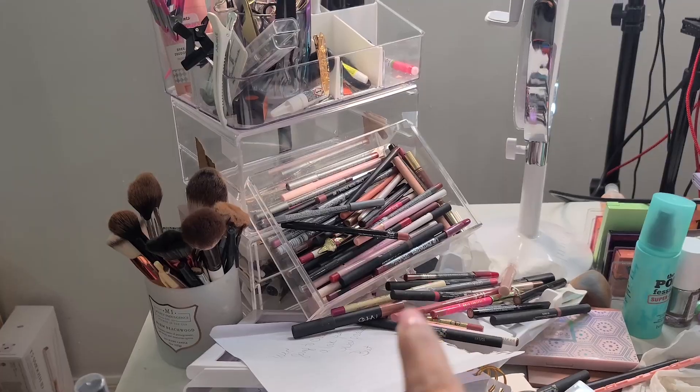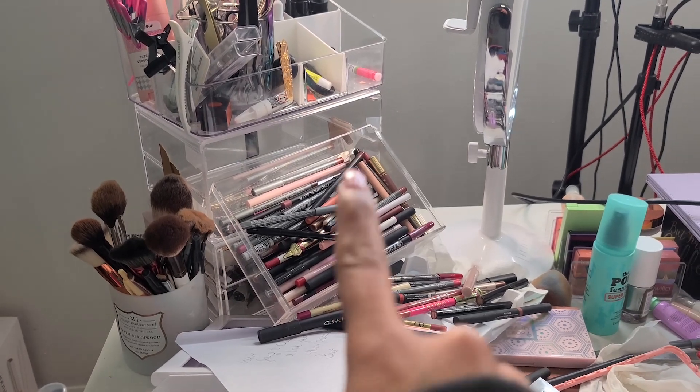You guys said you wanted to see declutter videos and we're going to do that because I just have too much stuff. I pulled out one of these drawers and then the one right below it came right out and spilled everywhere. That wasn't supposed to happen but that one wouldn't close either.